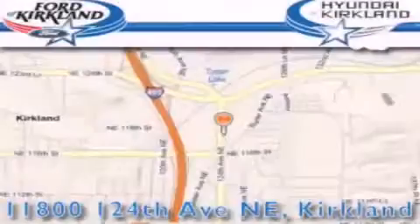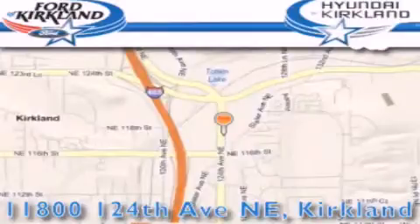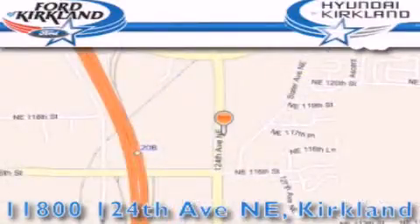Ford and Hyundai of Kirkland is located at 11800 124th Northeast in Kirkland. Our goal is to exceed all of your expectations to ensure that you'll return for future visits. We'll see you next time.